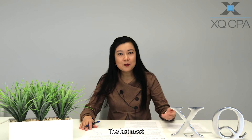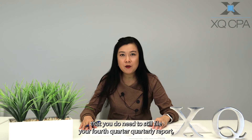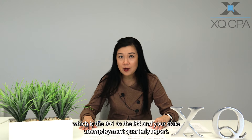The last most important portion is the payroll reports. If you hire employees or if you pay yourself wages, don't forget that you still need to file your fourth quarter quarterly report, which is the 941, to the IRS and your state unemployment quarterly report.